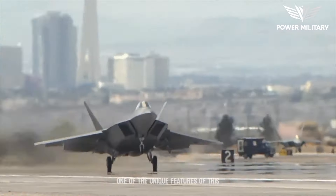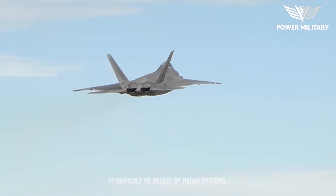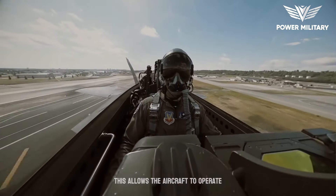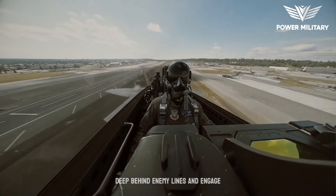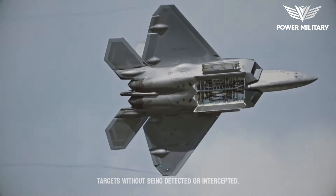One of the unique features of this fighter is its stealth technology, which makes it difficult to detect by radar systems. This allows the aircraft to operate deep behind enemy lines and engage targets without being detected or intercepted.